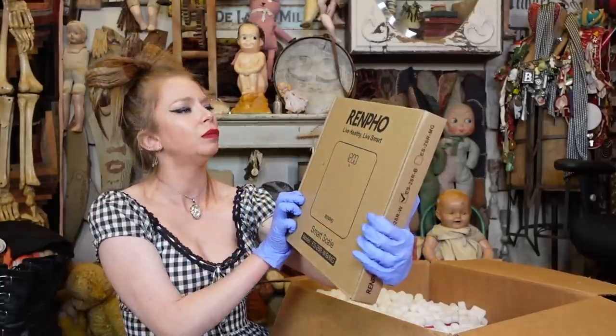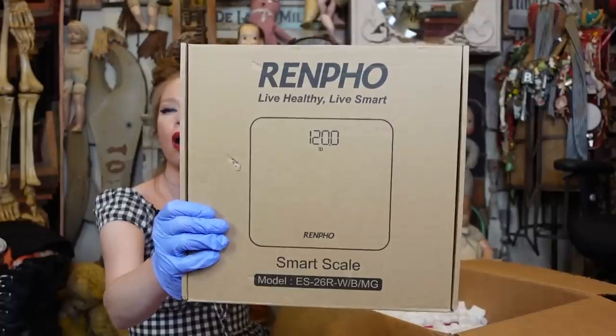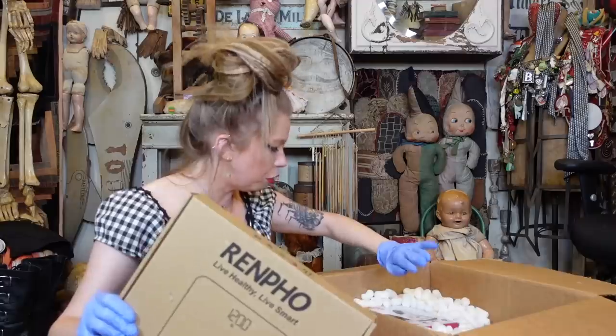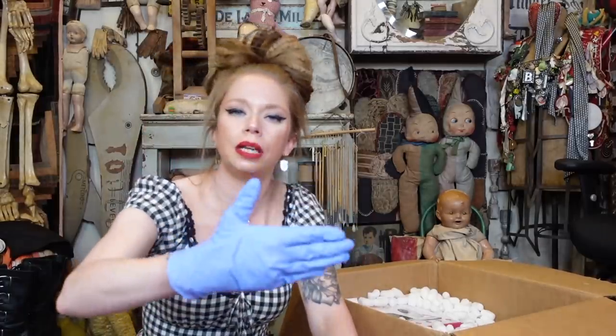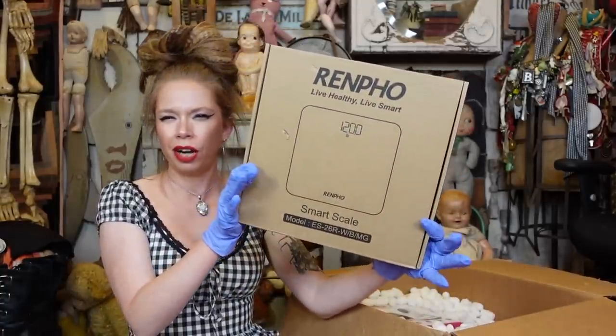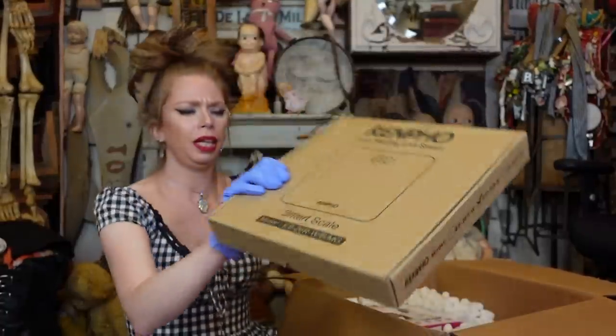Next, we have a Renfo Live Healthy, Live Smart Smart Scale. I'm starting to notice a little bit of a potential theme here. They actually do have an Amazon Electronics box — I thought they just sent me the Amazon Premium Returns box, but I'm starting to notice kind of an electronic vibe here. Everything is like an appliance or it plugs in. Let me know if you guys see that theme or am I completely off my rocker.